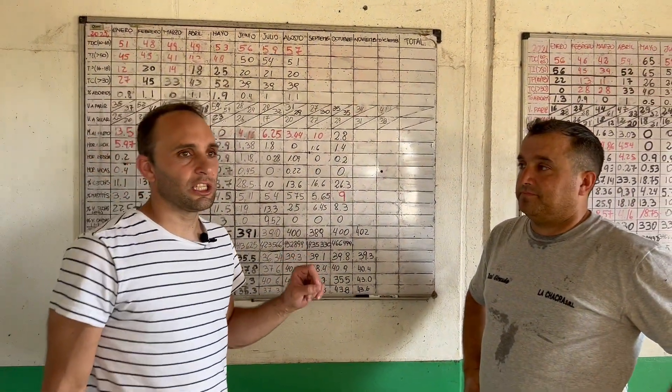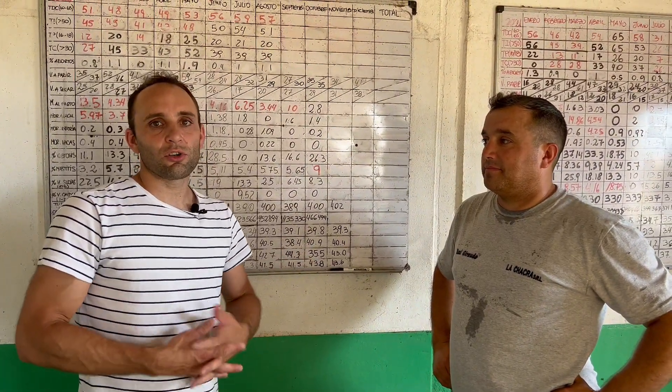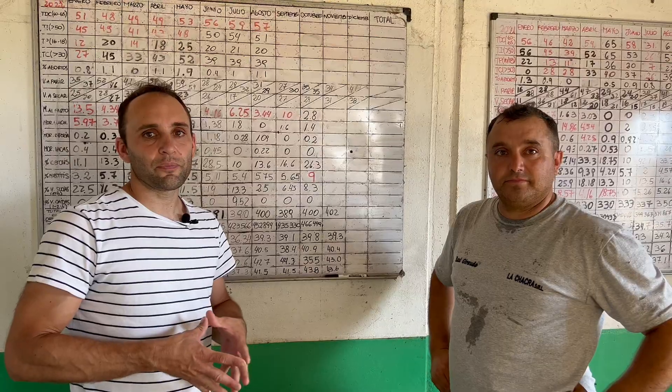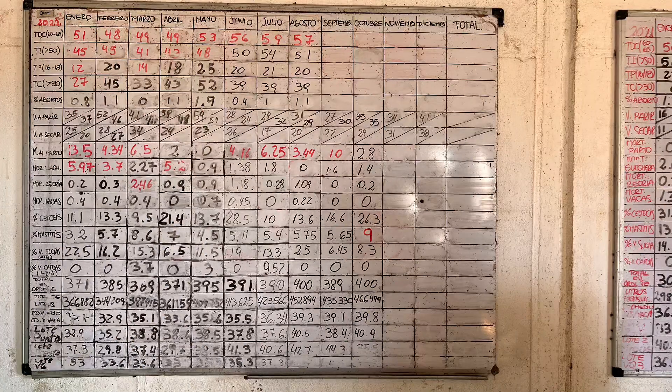Here we are with Helio. Helio is the veterinarian in charge of the establishment. He is responsible for all the health aspects and all the treatment management. Tell us a little bit, Helio, what are we handling here?